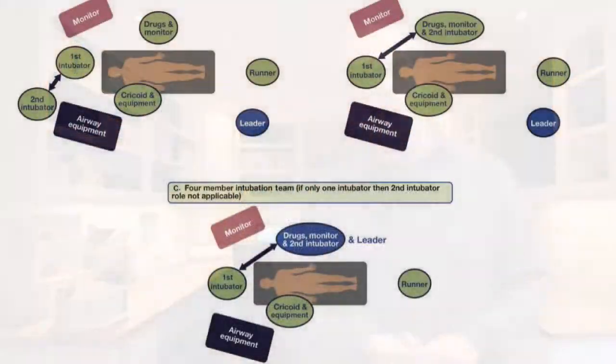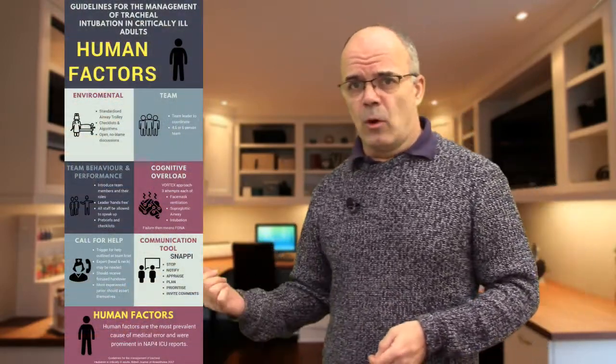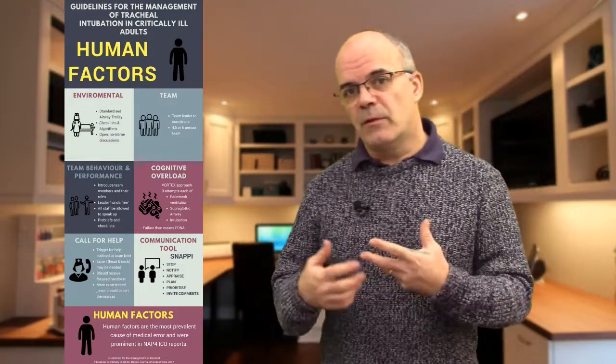There's a very good diagram showing the various compositions of teams depending on the numbers you've got. They talk about teams of 4, 5 and 6, and the composition varies accordingly. It's probably unusual to have 6 members — most of us probably make do with 4 or 5. Certainly if you're on a night shift in another department, you make do with what you've got.